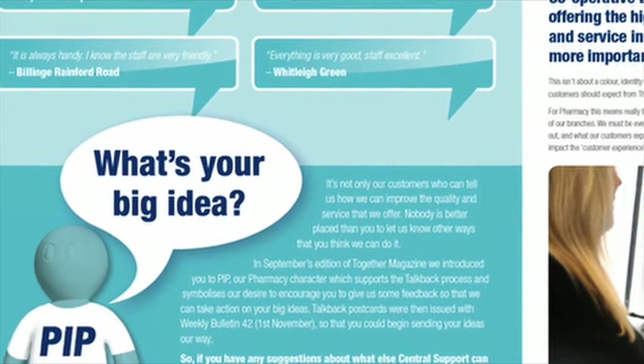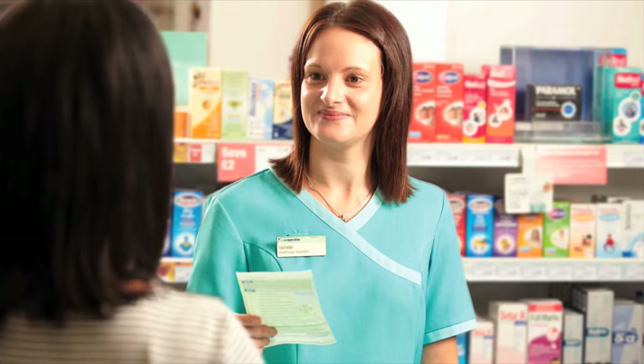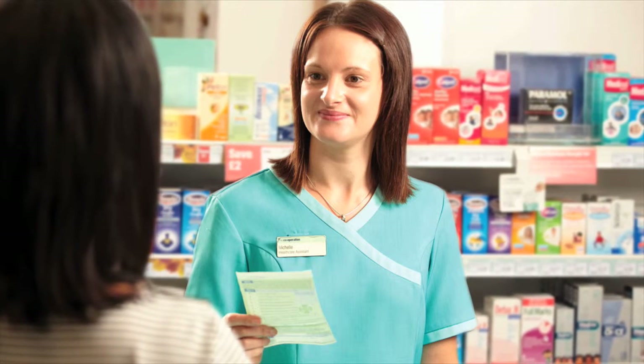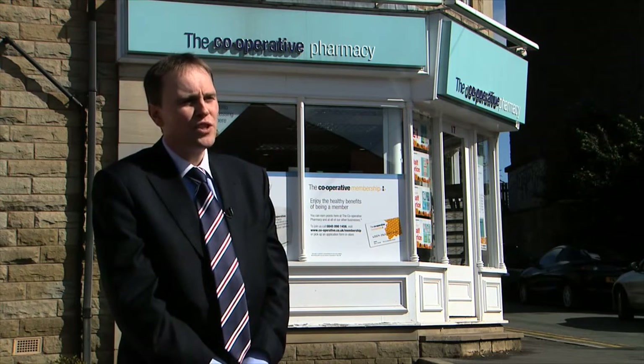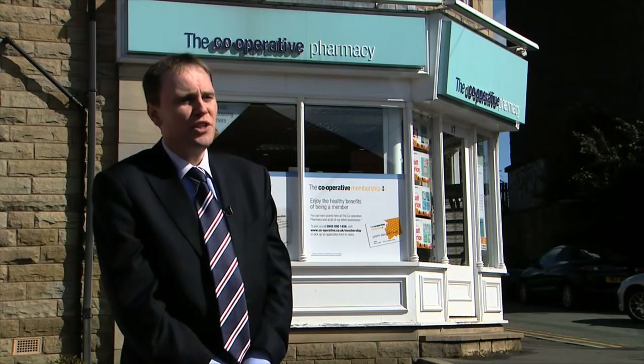We've also looked at how we can free up time in your pharmacies to allow you to focus on the customer — whether we can stop activity or refine processes to deliver what they want. It has been very important for us to involve our branch colleagues in the development of new initiatives. 'With branches for branches' is something we have adopted to ensure we involve our branches in the development of Complete Repeat, developing it in a way that meets the customer's needs while making it as easy as possible for you to deliver within your pharmacies.